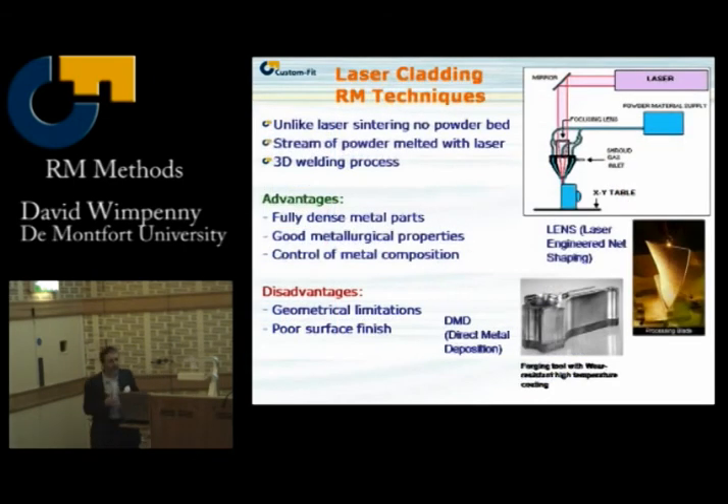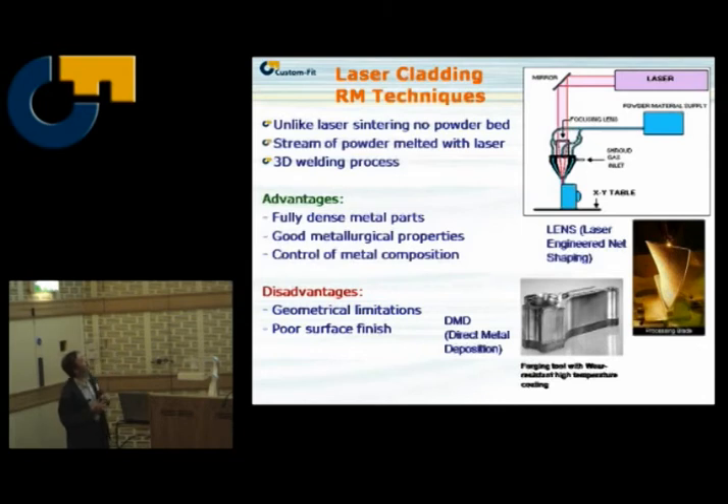Other processes for metals are laser cladding processes, also referred to as powder injection processes, where we feed a powder stream into the focal point of a laser and effectively 3D weld with that process. The advantage is we get really nice, fully dense parts with brilliant metallurgical properties and excellent control of material composition — we can change the composition as we go along. The disadvantage is geometrical limitations: it's difficult to do overhangs, and the surface finish is not as good as you would see on the EOS M270 machine.